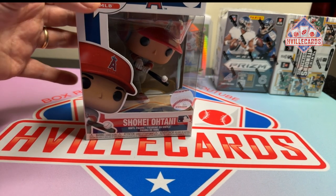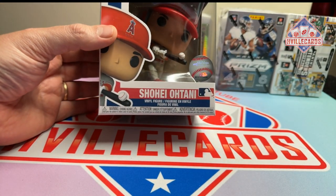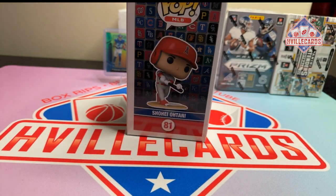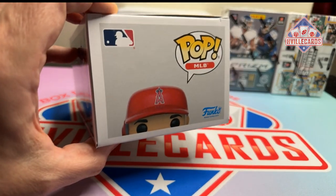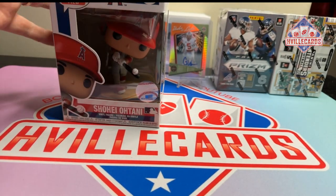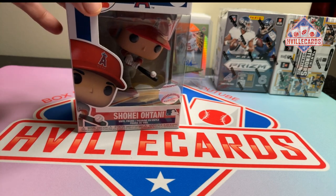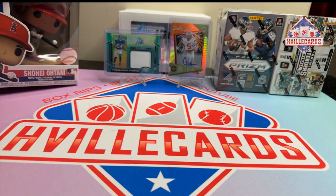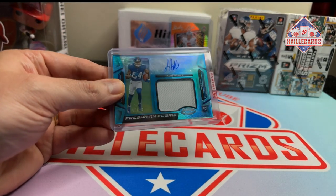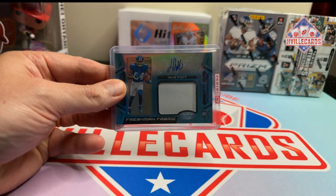One of them is going to be the Shohei Otani Pop. It's in his alternate uniform. I guess this would be considered his rookie card. Never been opened. I'll even send it in one of those pop protector things. But pristine condition — I bought him by the case.